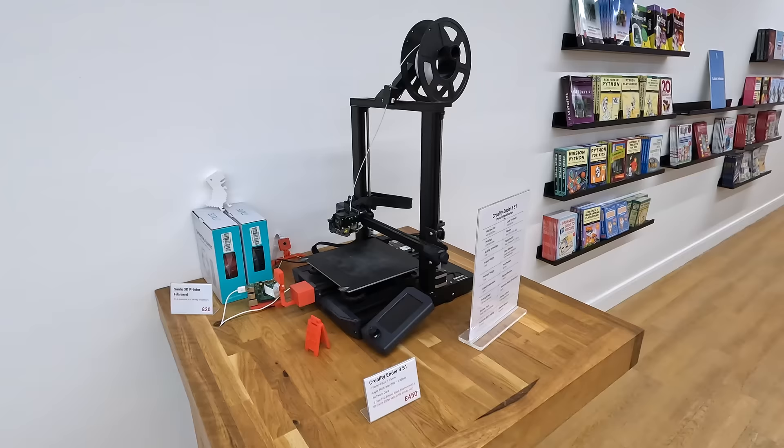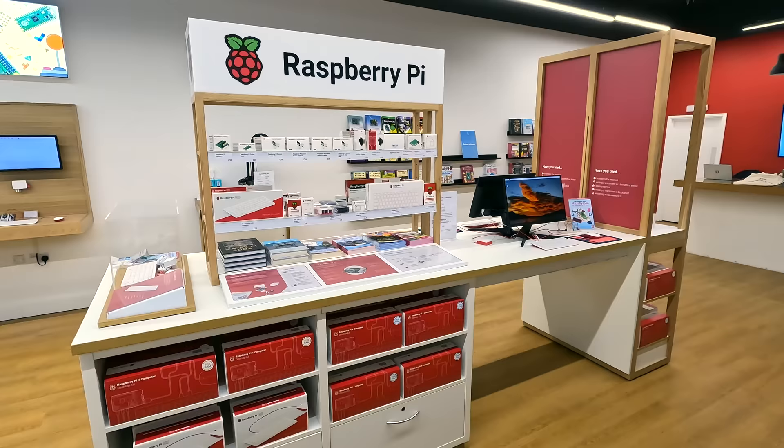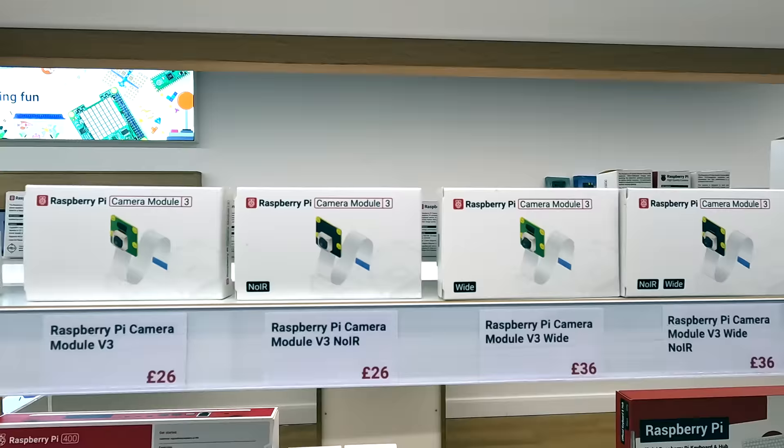They even sell an Ender 3 S1, a 3D printer I actually just bought for my new office back home. It's a nice printer. The centerpiece of the store is definitely this Pi display. In just a few square feet, they have tons of Pi kits, and they also sell every accessory from the Pi cameras to build hats and everything else.